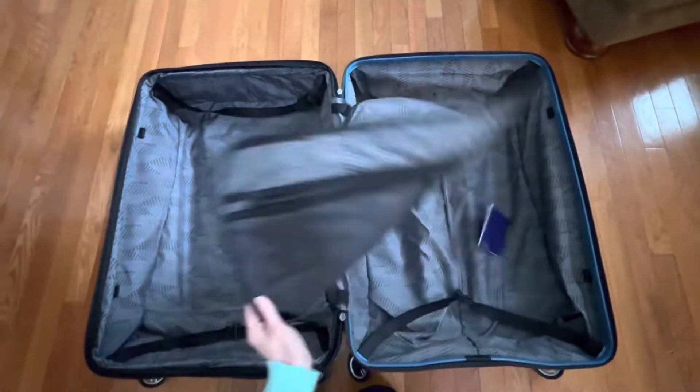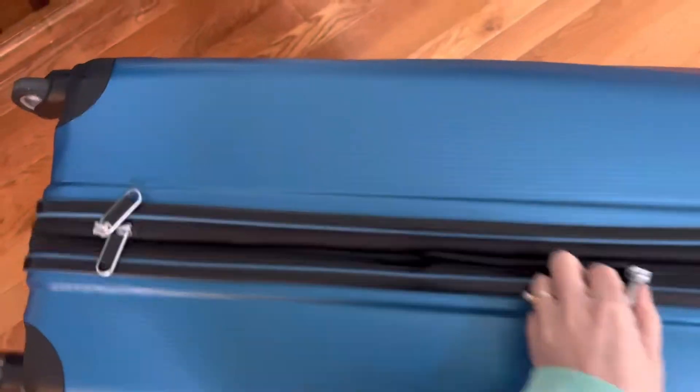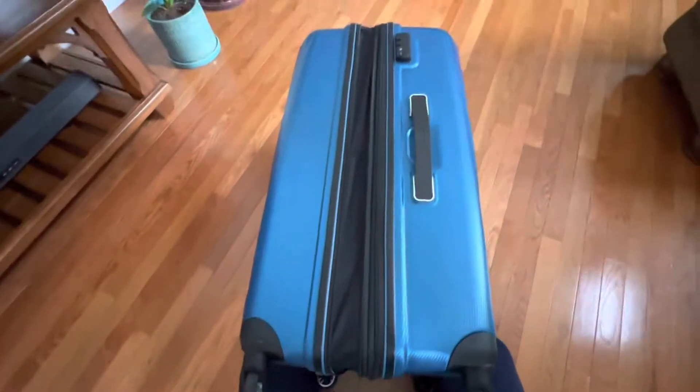You can easily fit a lot of clothing into this 28 inch model and it features a double zipper that offers an inch and a half expansion if you're a member of the over packers club like I am.